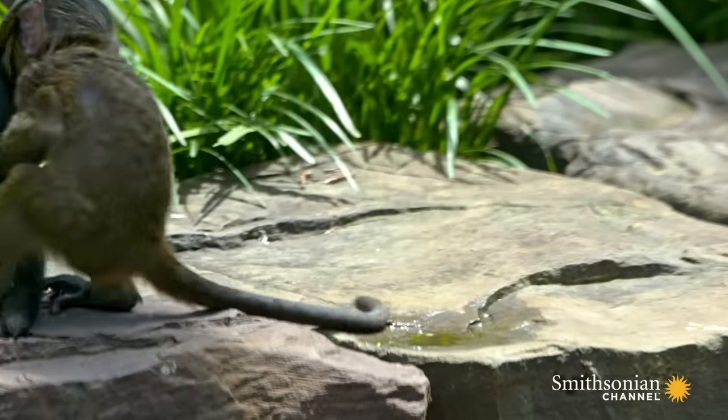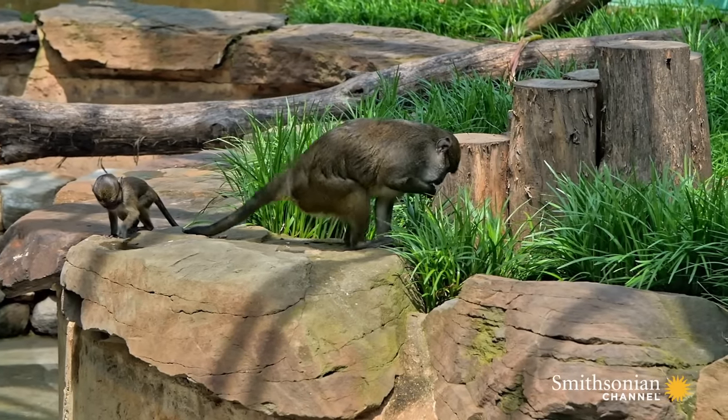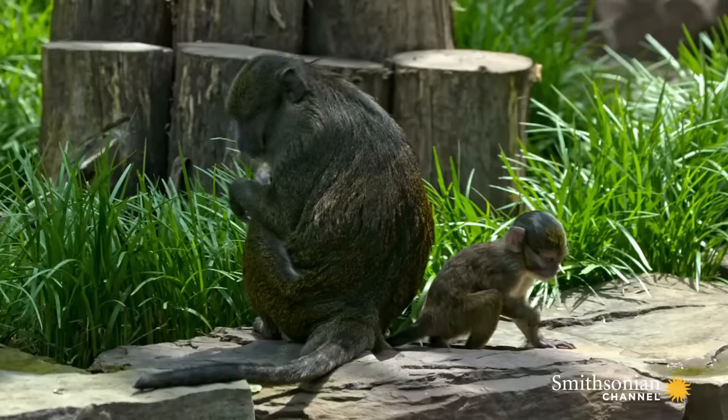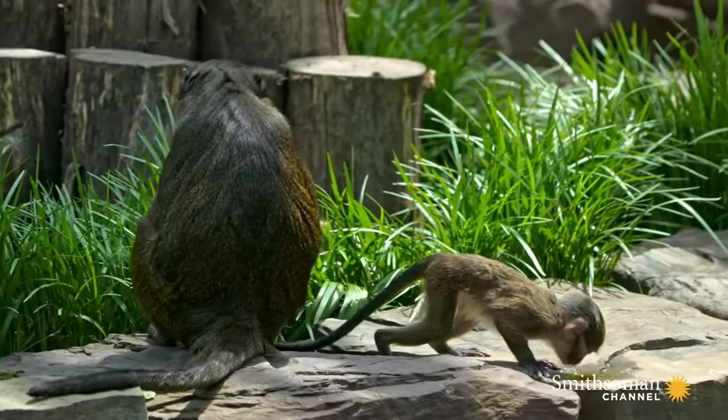In the wild, Allen's swamp monkeys are found in Central Africa in the Congo River Basin. They're one of the few monkeys that really enjoy living near and using water in their daily lives.